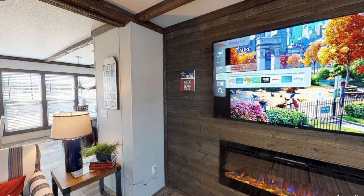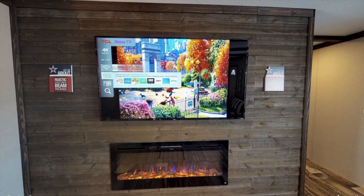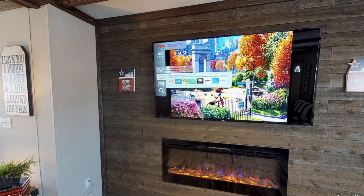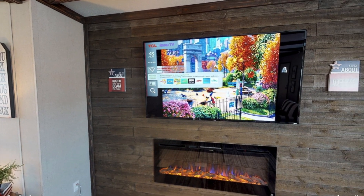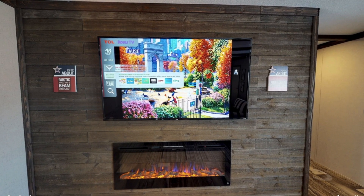My favorite part of this living room is this big shiplap wall with an electric fireplace. I really think it's pretty, and you're also having space to mount your flat screen TV — that almost looks like it could fit a 50 or 60 inch TV.